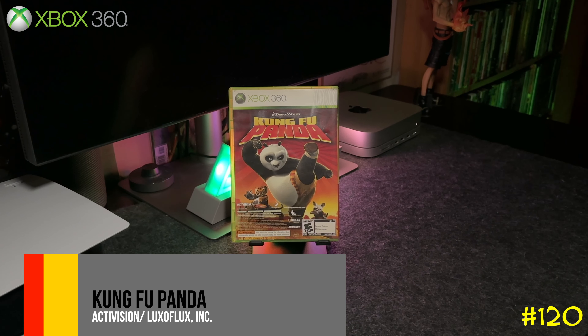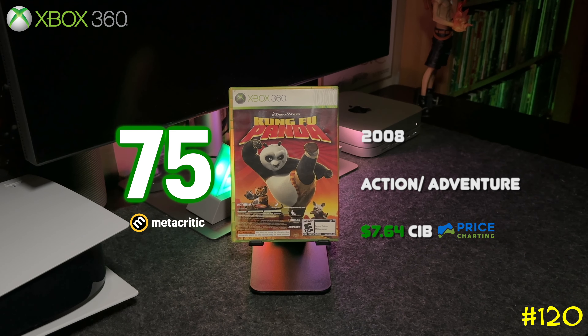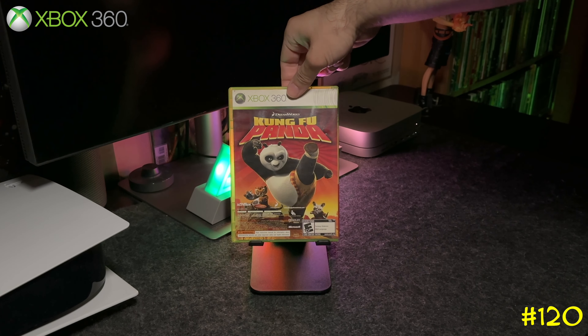The double pack comes with two full games, and Kung Fu Panda is actually not that bad — check this one out if you never played it.